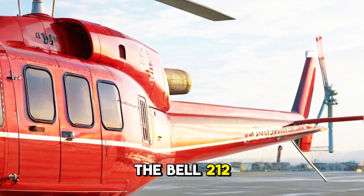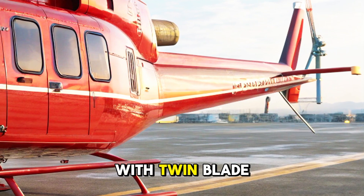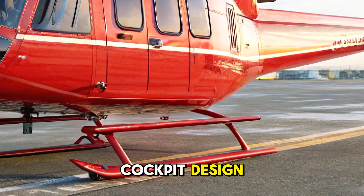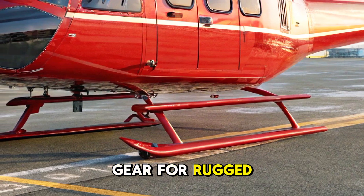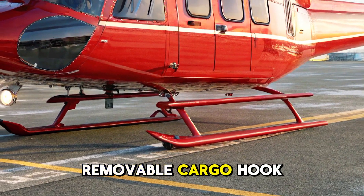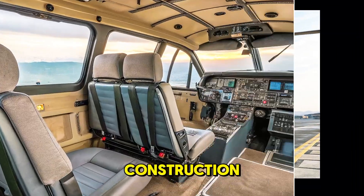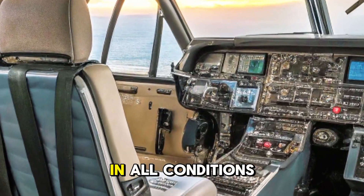The Bell 212 boasts a classic and durable airframe with a twin-blade semi-rigid rotor system, high-visibility cockpit design, skid-type landing gear for rugged terrain, removable cargo hook system, and military-grade paint and anti-corrosion coating. Its no-nonsense construction ensures unmatched reliability in all conditions.